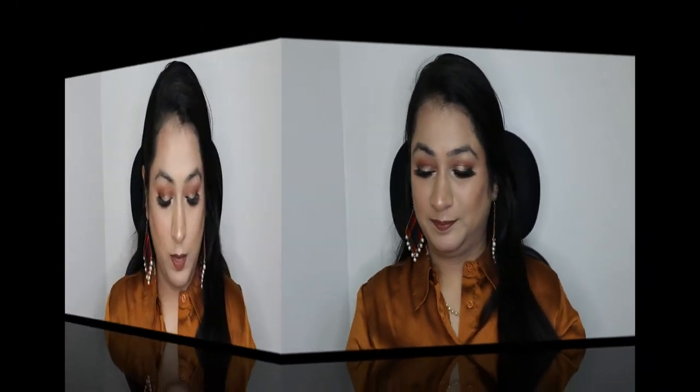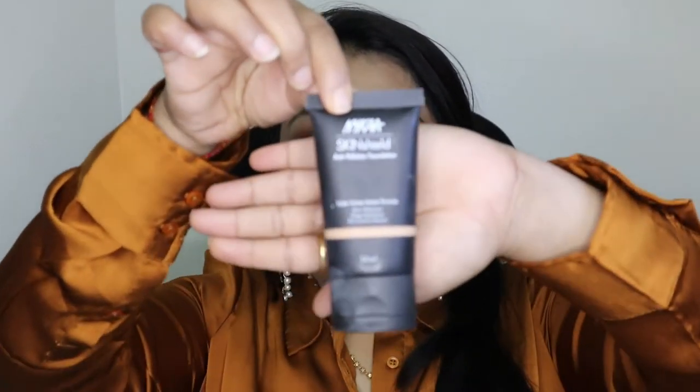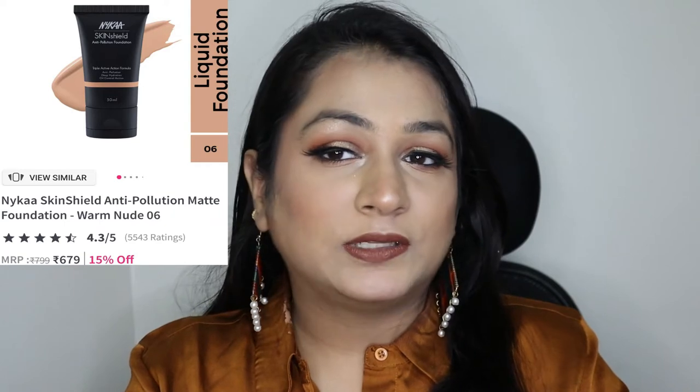The next item is this Nykaa Anti-Pollution Sun Shield Foundation in shade Warm Nude 06. When you apply it you don't get a completely matte effect — it gives a dewy effect instead. This shade is a perfect match for my skin tone and since the time I purchased this product I am quite liking it. I would highly recommend it when you are going for a foundation purchase.